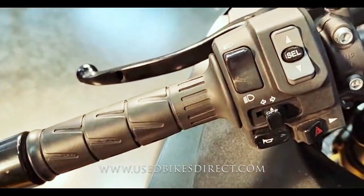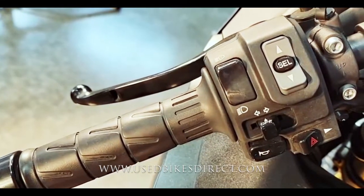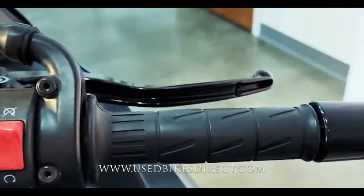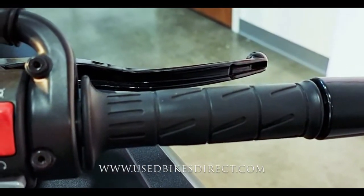Taking a look at the controls: the usual headlight, turn signal, and horn on the left-hand side, as well as your four-way emergency flashers and your menu and mode select buttons. Sweeping over to the right, you're going to have the kill switch with the starter button underneath that. Clean and simple.